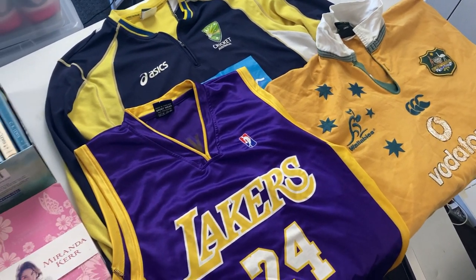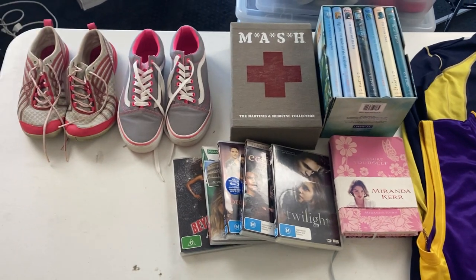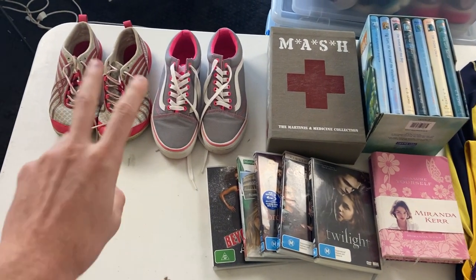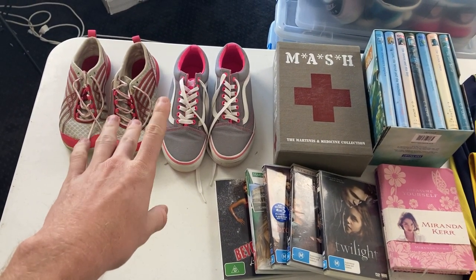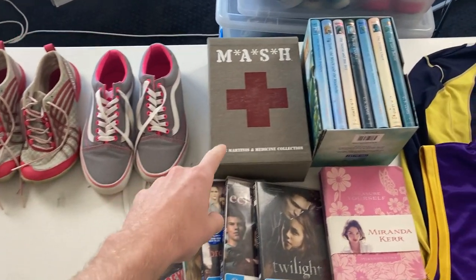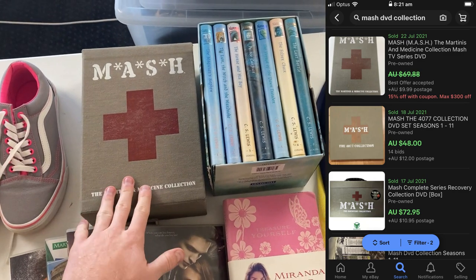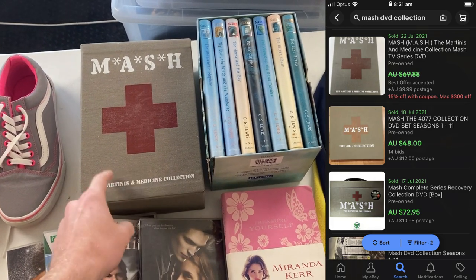So I'm back home now, and this is a good look at everything I was able to pick up. I was really happy with what we were able to get. We got the two pairs of shoes, which I think will generally go for about the $40 price point — Merrell is a really good brand. And this one is the real big winner: the MASH DVD collection. I reckon we can get about $70 to $80 for that. That was a ripper.